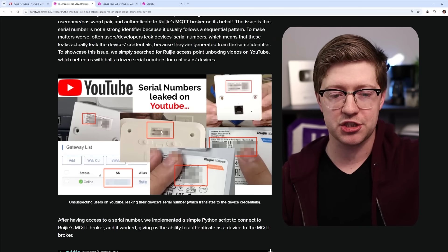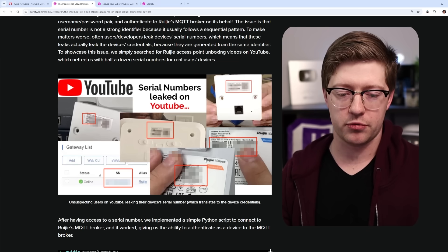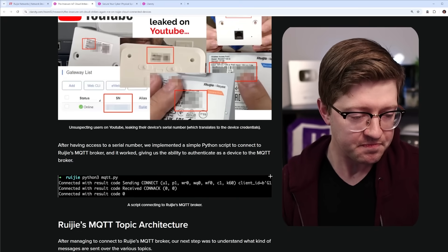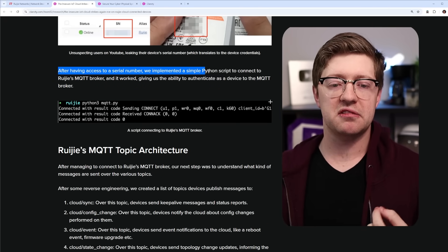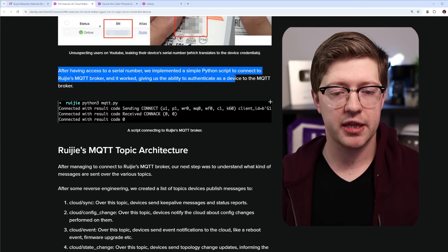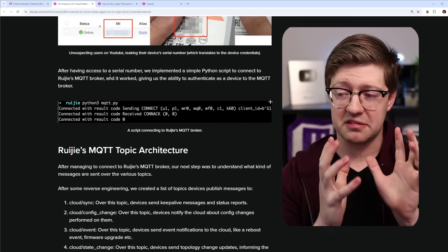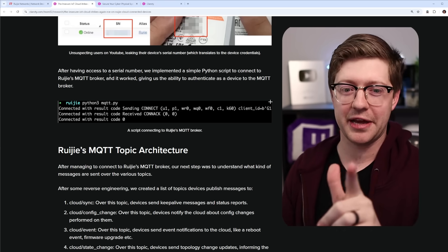As the write-up mentions, there are plenty of YouTube videos of people debugging Rougie access points and just giving away the serial number — because people don't treat it as sensitive information. After having access to a serial number, they implemented a simple Python script to connect to Rougie's MQTT broker, and that worked. It gave them the ability to authenticate as a device to the MQTT broker — and maybe as other devices too.